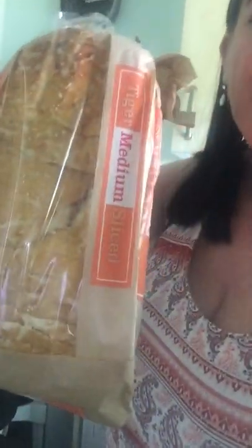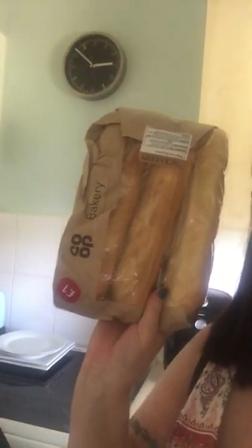First thing I've got is this — it's a medium sliced fresh baked tiger bread loaf. And the second thing is some fresh baguette rolls.